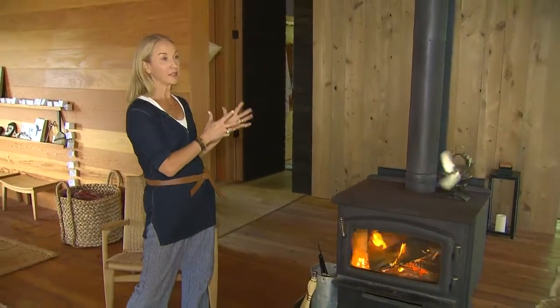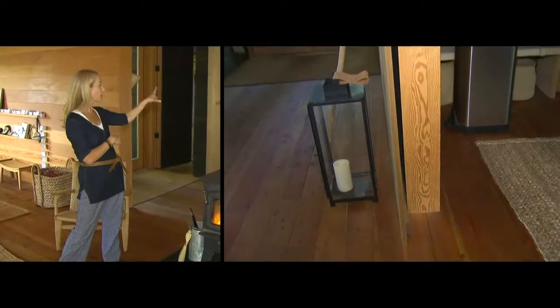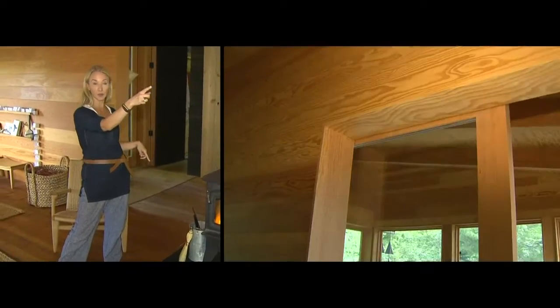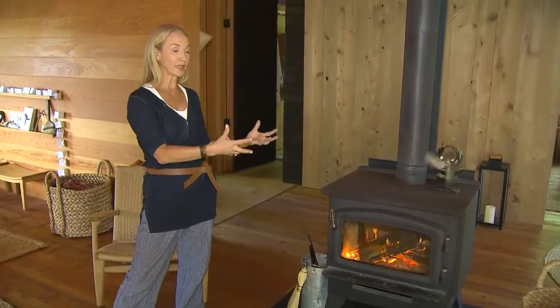One of the other eco-friendly features are the sliding doors. We have two massive sliding doors — this one made out of reclaimed wood, and then a glassed one to the screen porch. What's great about those is that they allow you to heat the building in stages, which is really efficient.